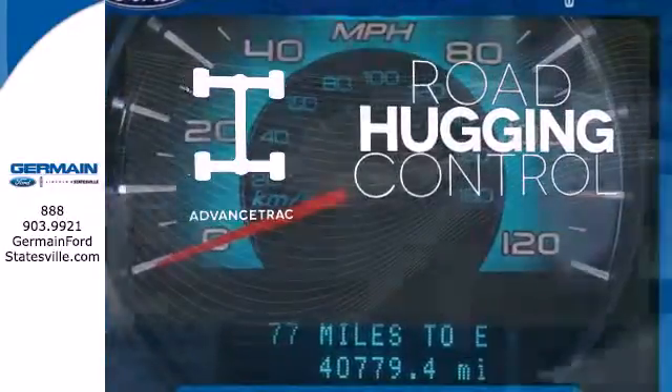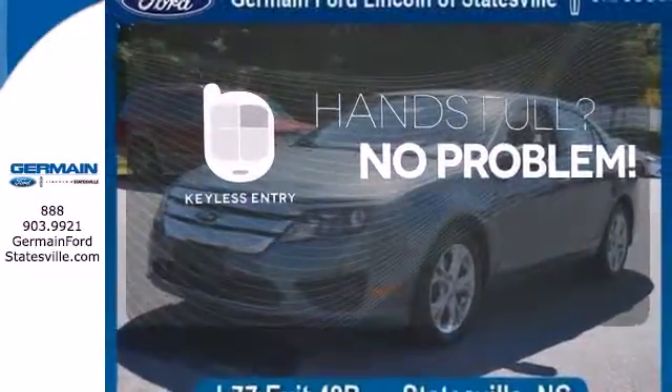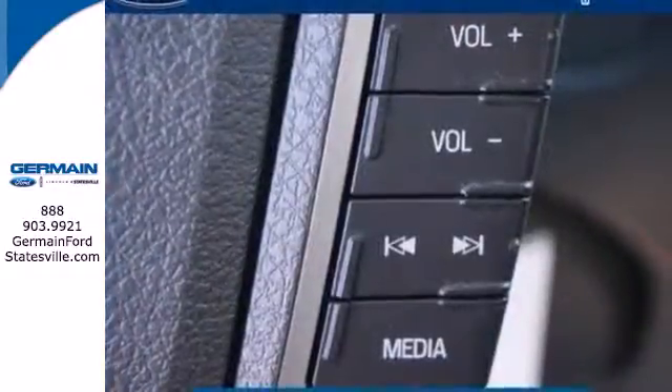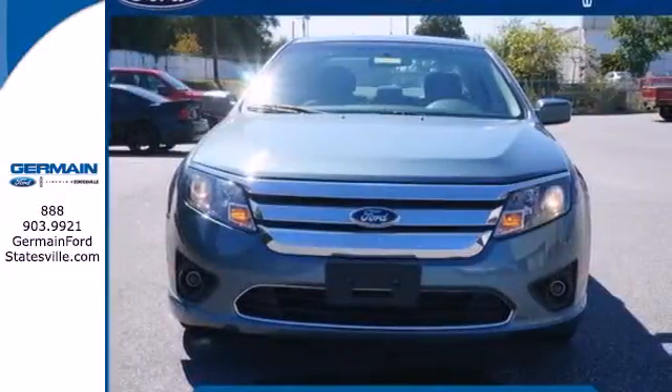Advanced Track helps you stay on the straight and narrow. Keyless entry means those handful moments are a little easier. Stand out from the crowd with alloy wheels. Fuel economy, resale value, and stellar performance make this Fusion a no-brainer purchase.